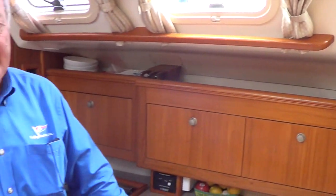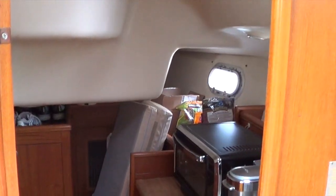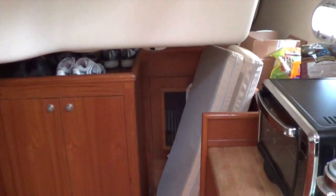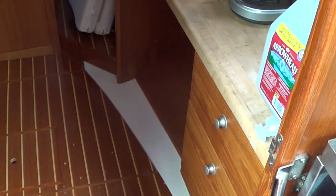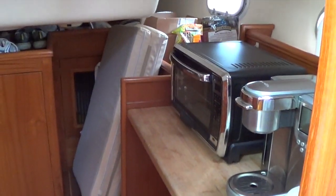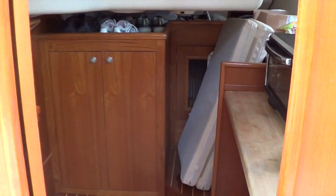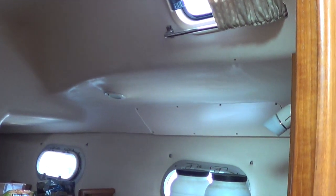The Hunter 46 was offered in several layouts, but the office version, which we have here, is by far the most popular because the third cabin was set up as an office. You could have gotten it as a shop, but most people like the office. Here it's been used a bit as a pantry and storage, but you can make a very nice workspace out of it. There's a lot of storage in there, and it's just a good all-around space for however you'd like to use it.